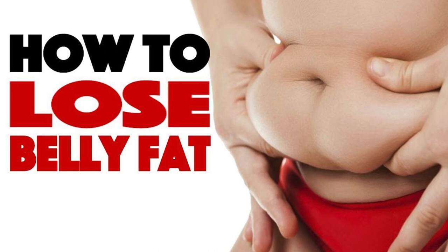I am sure you would have guessed it already. How do I reduce my belly or my tummy fat? How do I reduce my belly fat?